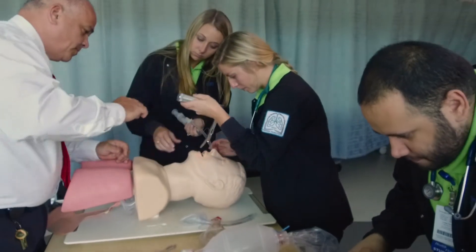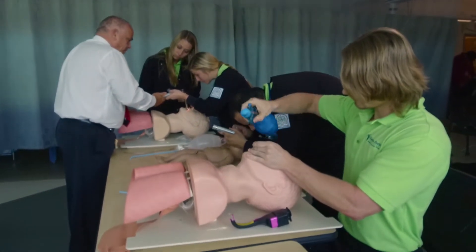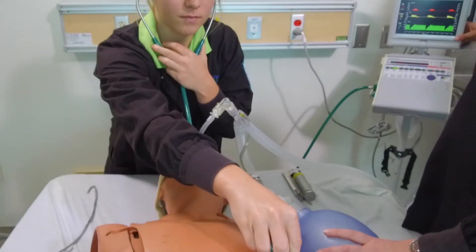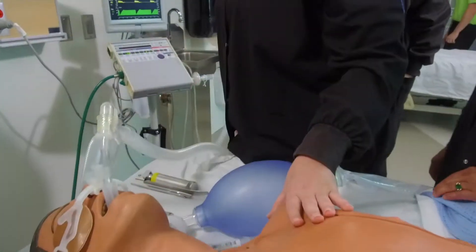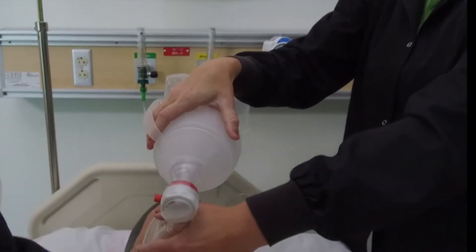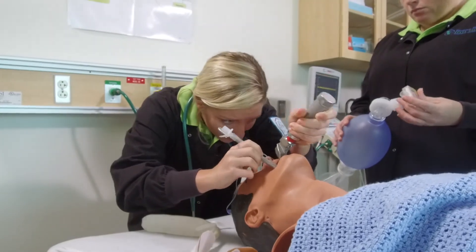Respiratory care deals with the assessment, diagnosis, treatment, education, and rehabilitation of patients with cardiopulmonary diseases. At Eastern Florida, students gain knowledge in all areas of the field within a hospital setting where respiratory care is required, and gain the experience they need to effectively help patients.